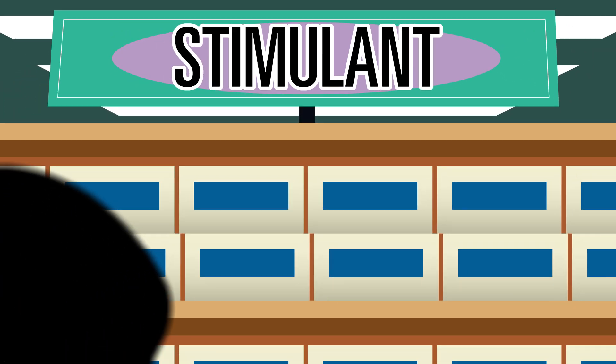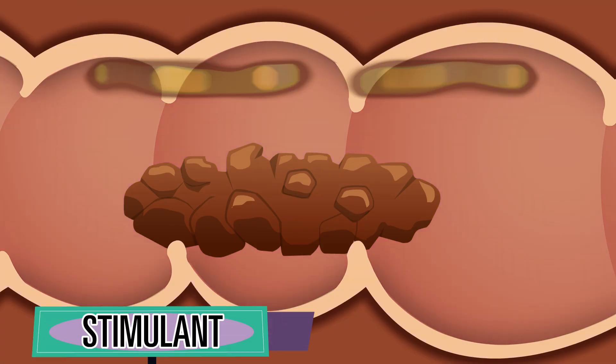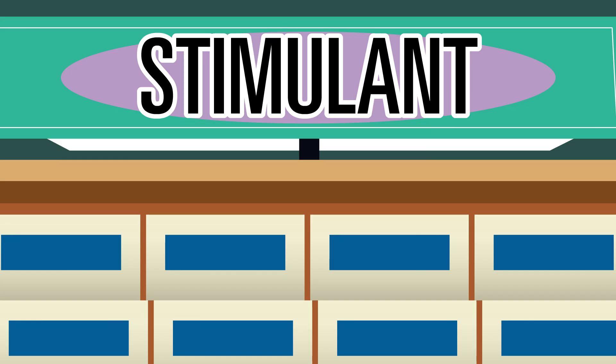Next up, stimulant laxatives. These laxatives work by stimulating the nerves in your colon to make the muscles in the bowel contract, so that the stool moves more quickly along the bowel. They are generally available in oral pill, liquid, or suppository form.